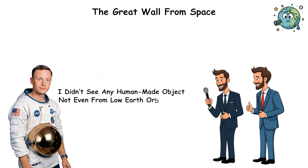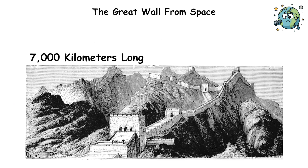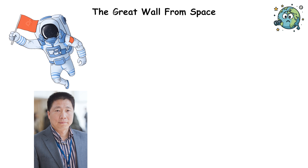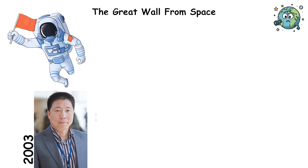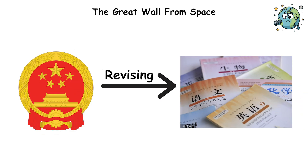Even from low Earth orbit, where the International Space Station cruises at 400 kilometers up, the wall is practically invisible. The structure is over 7,000 kilometers long, but only 6 meters wide. China's first astronaut, Yang Liwei, caused an uproar in 2003 when he admitted he couldn't see the wall from orbit. The Chinese government started revising elementary school textbooks.